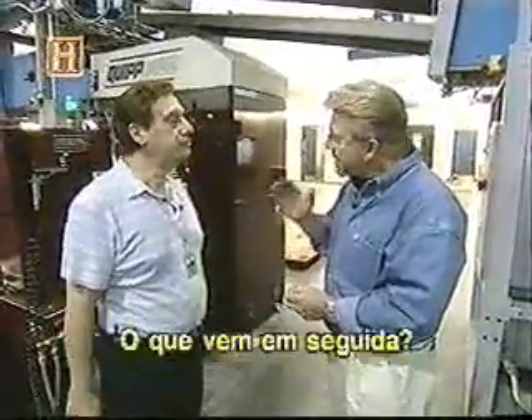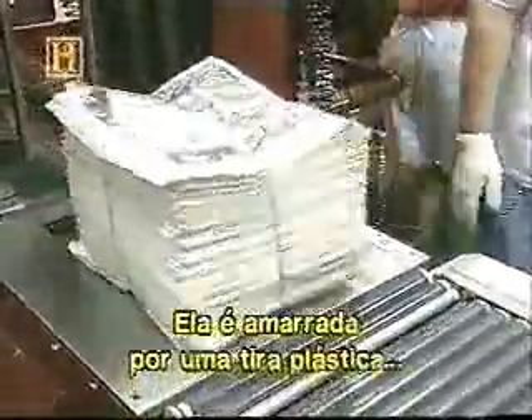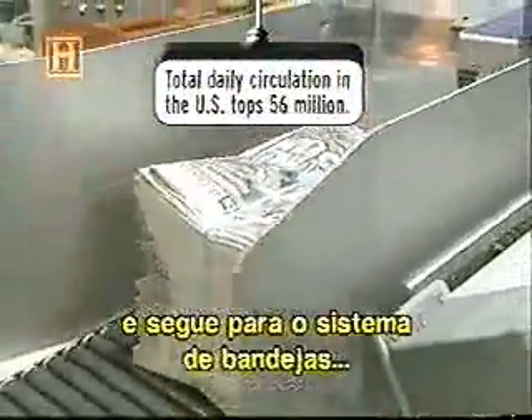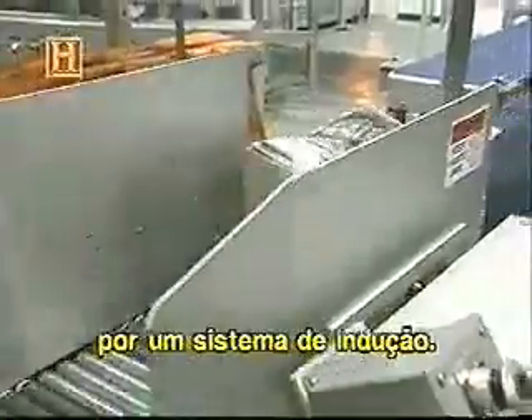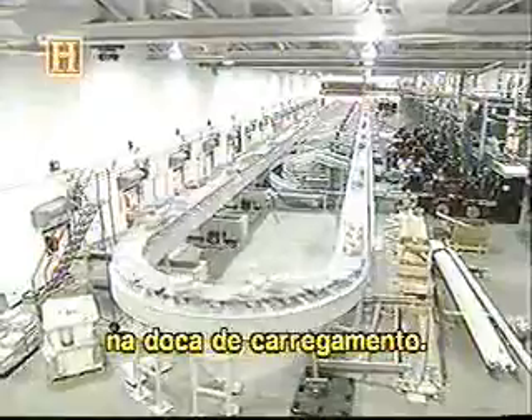And then what comes after that? After that, it's introduced into a strapping machine. It's tied by plastic strap, and then it's introduced into our tray system by an induction system. And from that tray, it can be delivered to any truck loading position out on the loading dock.